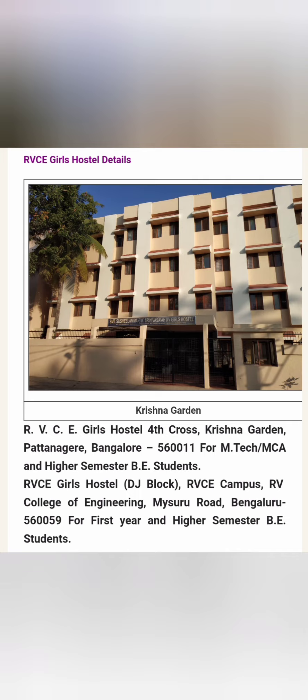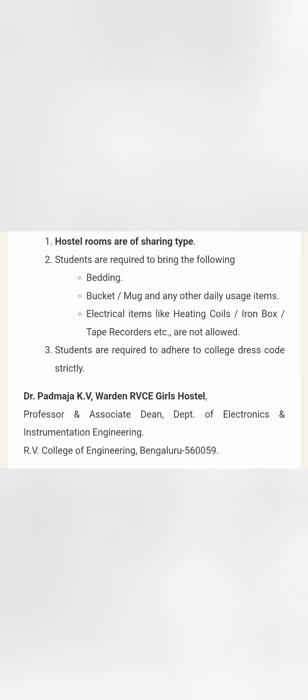The on-campus hostel is for first year and higher semester BE students. Rooms are always on a sharing basis, and students are required to bring their own bedding, buckets, mugs, and other daily usage items. Electrical items like heating coils, iron boxes, and tape recorders are not allowed on campus. There are also guidelines regarding dress code which need to be followed in both the college and hostel.